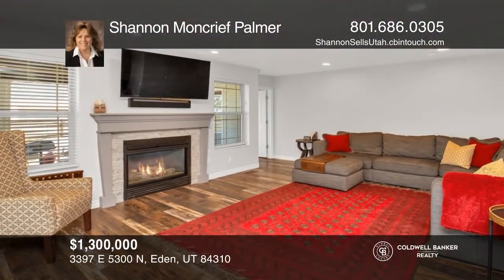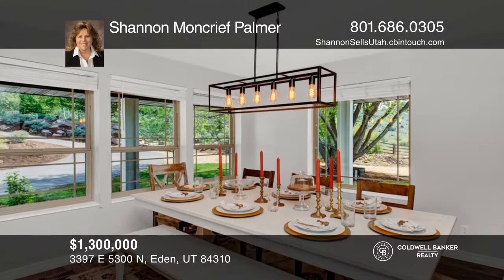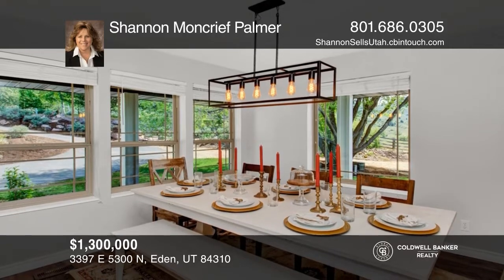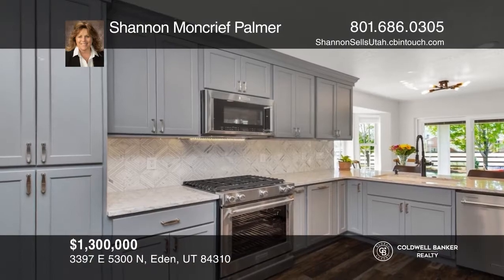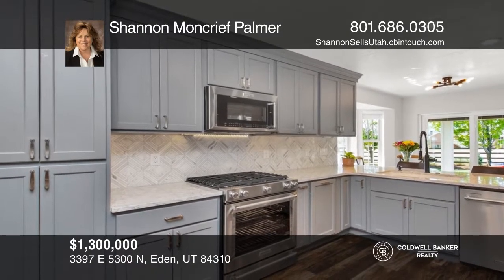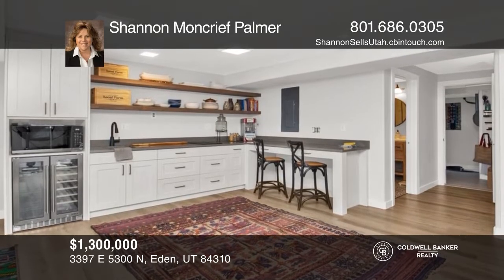Welcome to this beautiful five bedroom, three bath, amazing one level home with a fully finished basement. This home has been fully updated including both the main and second kitchens, all bathrooms, and a newer theater room. The updated kitchen has quartz countertops, marble backsplash, and stainless steel appliances. Shannon Moncrief Palmer has more details.